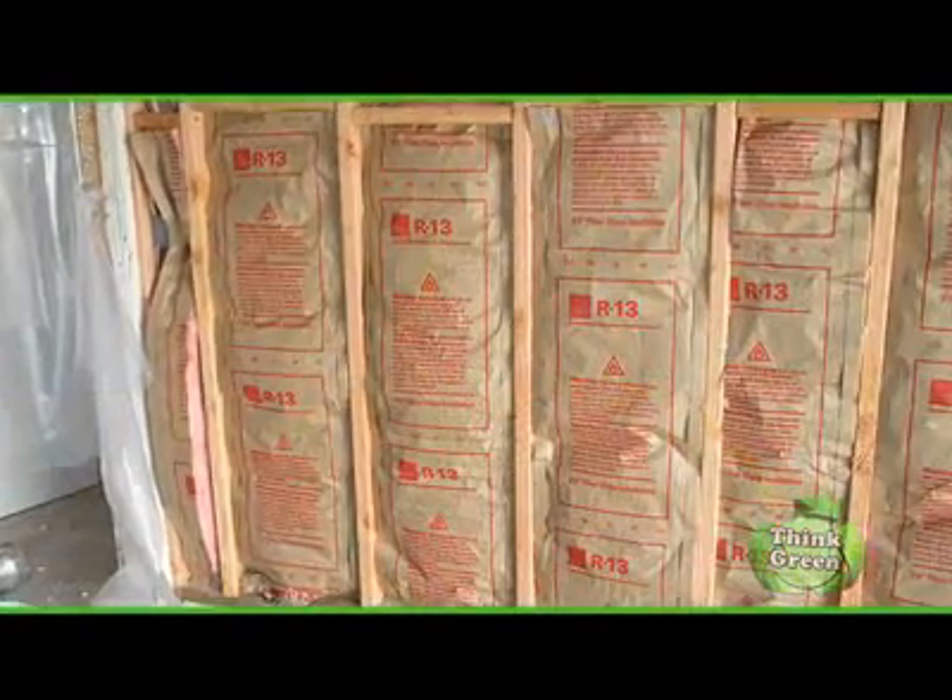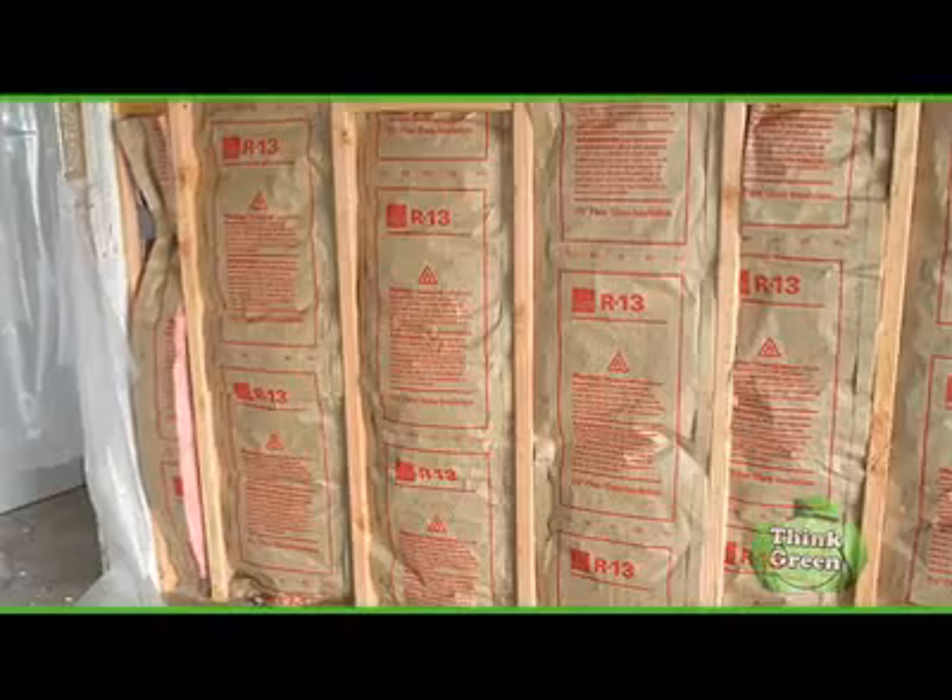But wouldn't insulation take care of that? Insulation just can't do it on its own. Insulation is mostly porous, or it's not sealed within your walls, so air can flow through it or around it, and you get what's called a windwashing effect. This windwashing effect really reduces the thermal performance of insulation, so insulation just can't do it on its own.